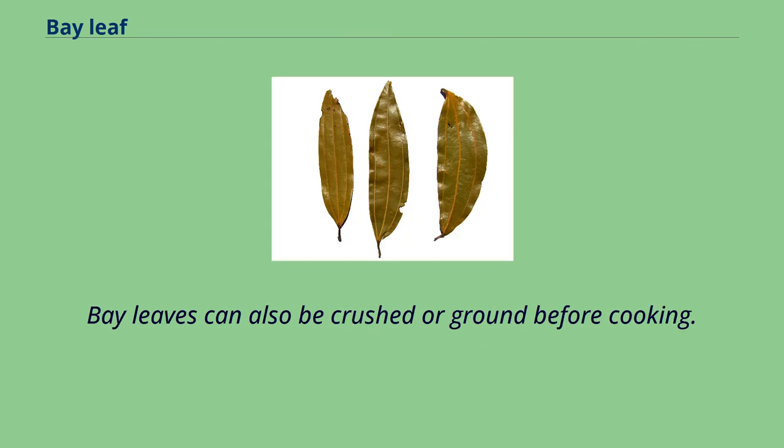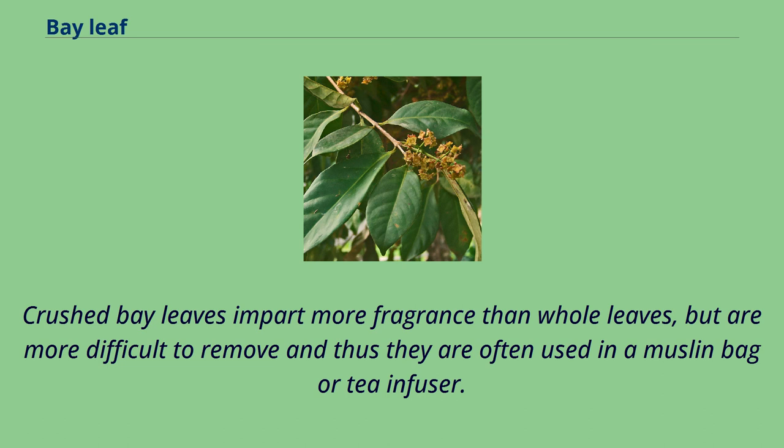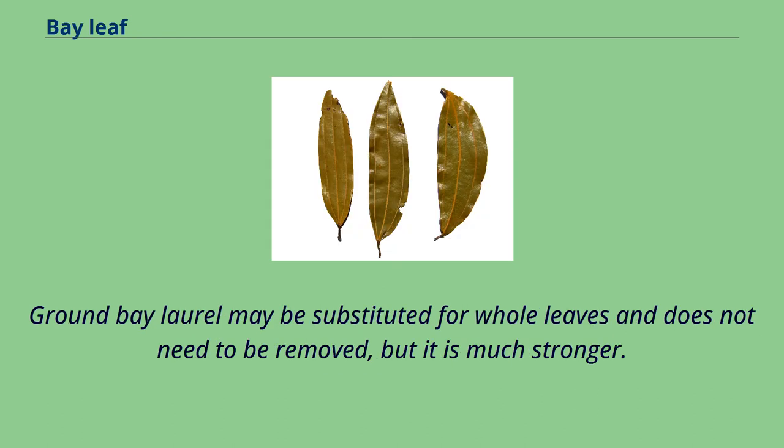Bay leaves can also be crushed or ground before cooking. Crushed bay leaves impart more fragrance than whole leaves, but are more difficult to remove and thus are often used in a muslin bag or tea infuser. Ground bay laurel may be substituted for whole leaves and does not need to be removed, but it is much stronger.